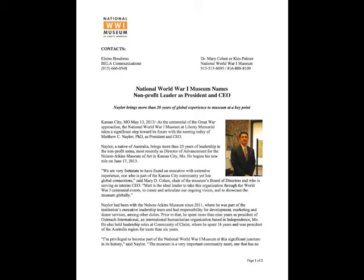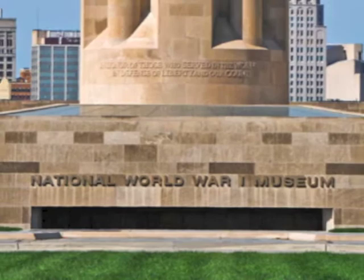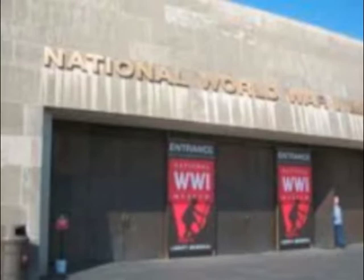World War I Centennial National News Report from Kansas City, Missouri. As the centennial for the Great War approaches, the National World War I Museum at the Liberty Memorial took a significant step by naming Matthew C. Naylor as President and CEO. Mr. Naylor said, 'I'm privileged to be part of the National World War I Museum at this significant juncture in its history. The museum is a very important community asset, one that has no comparable institution anywhere in the world. And I look forward to charting its path into the coming years locally, nationally, and internationally.'